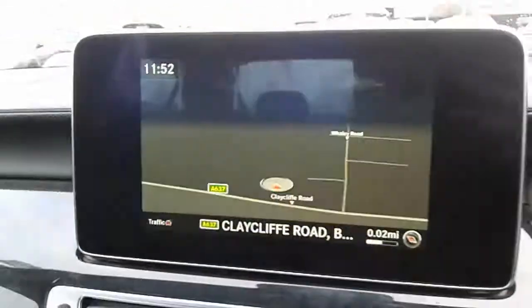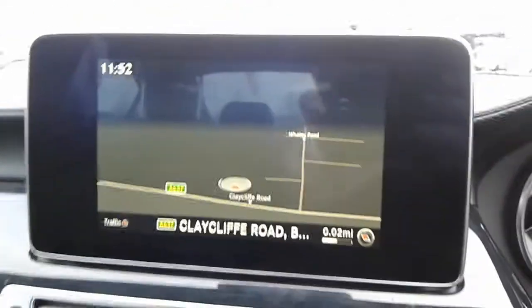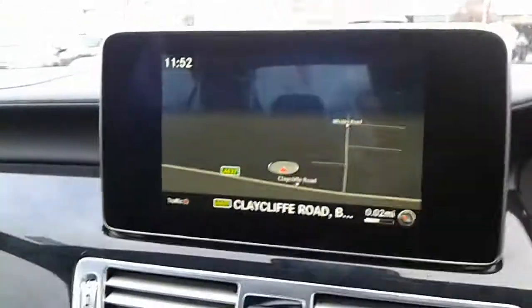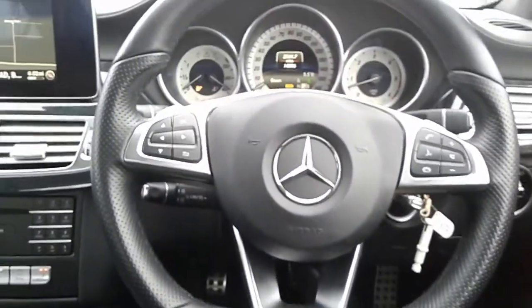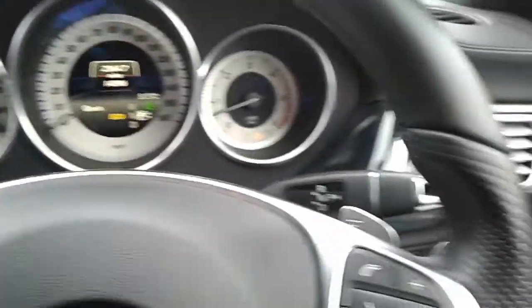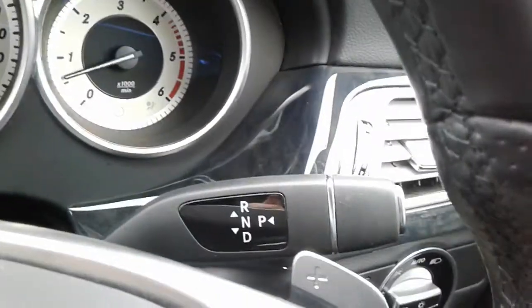We've also got satellite navigation, and if you pop it into reverse it displays your rear reversing camera. The steering wheel is finished in black and silver, with manual flappy paddles either side and an automatic gear shift there as well.